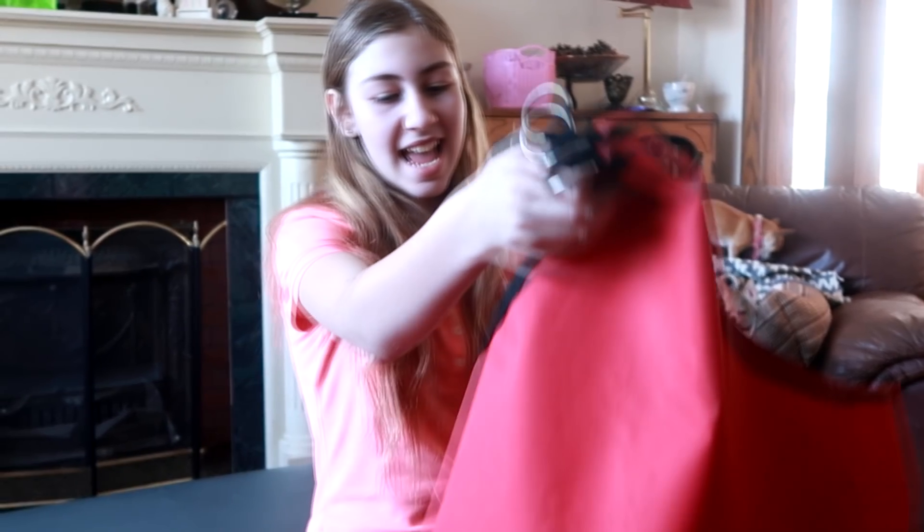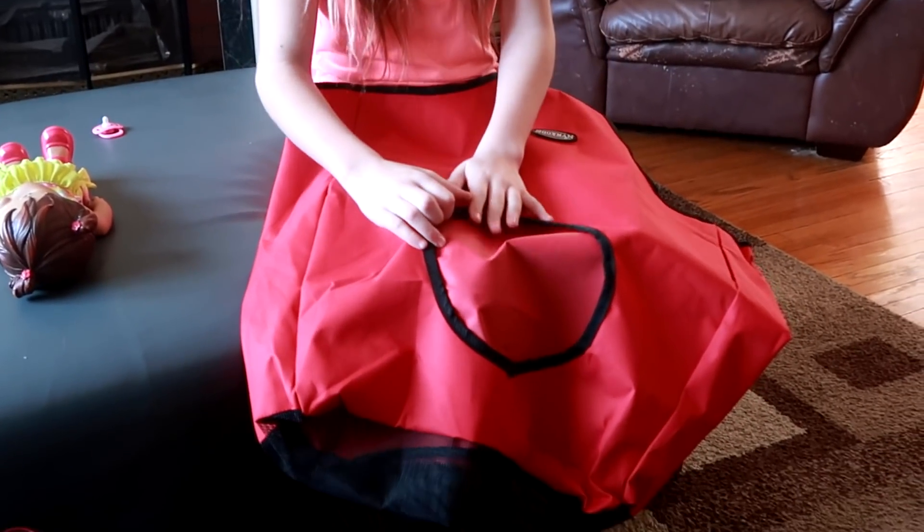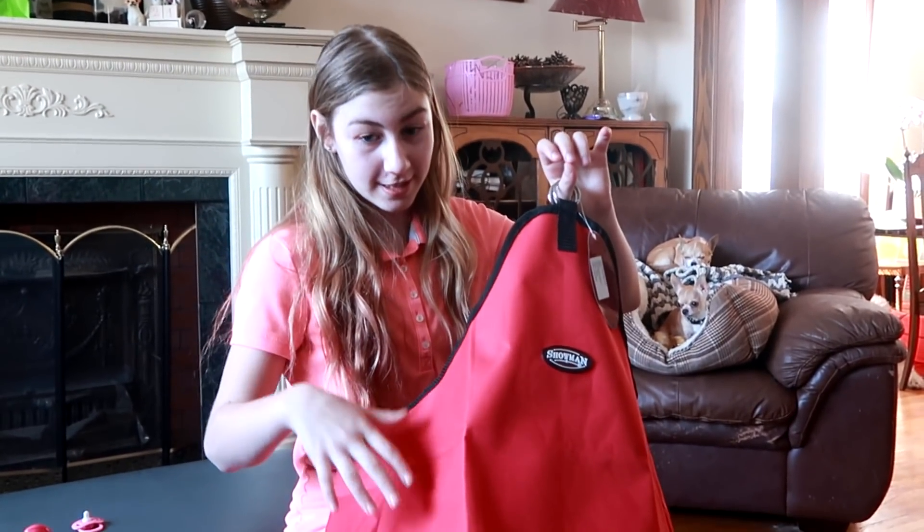Another thing that you need when you get your first horse is a hay bag. This one is really easy to get all the hay out, and there's no kicking in the trailer. Our instructor prefers this kind.